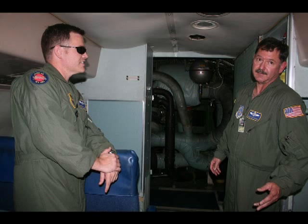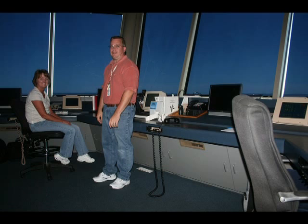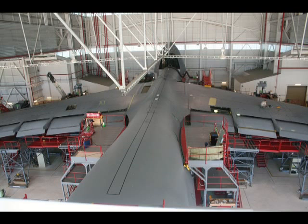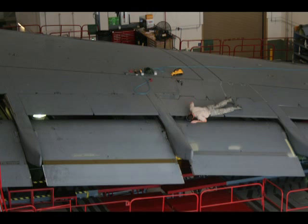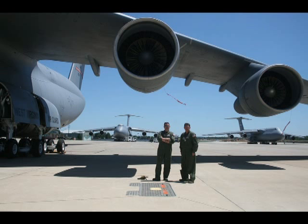Thanks to Master Sergeant McDonald and Lieutenant Mueller, as well as the rest of the crew at Shepard Field, for the tour. The only thing more impressive than the C-5s was the professionalism of our military personnel who work hard to keep our country great and safe. I'm Greg Larry reporting for HampshireReview.com.